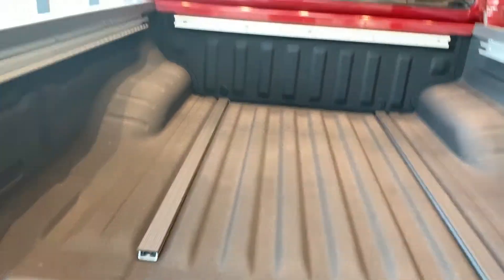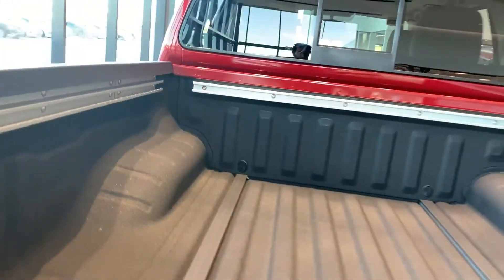Opening this up, you have a full spray-in box liner with bed tie-downs. Really nice — section it all out and make it your own, which is awesome.